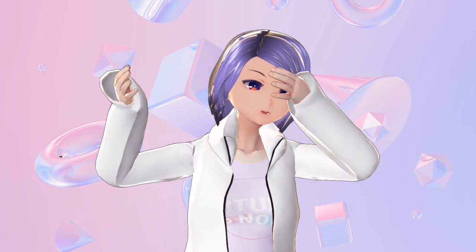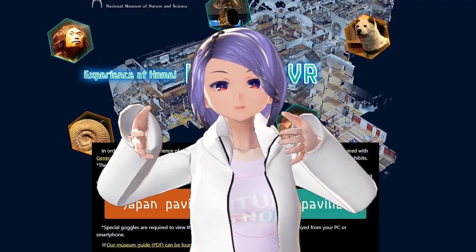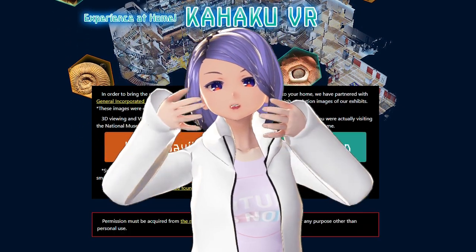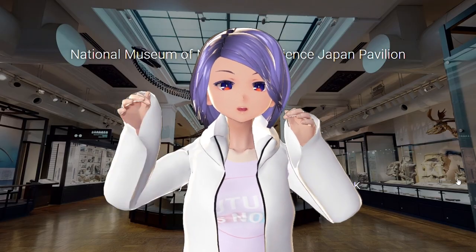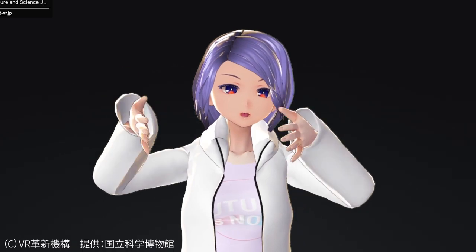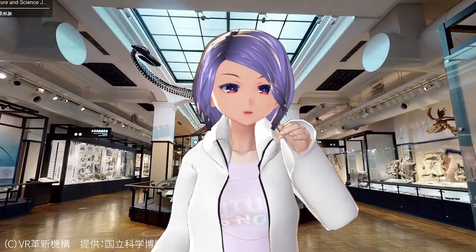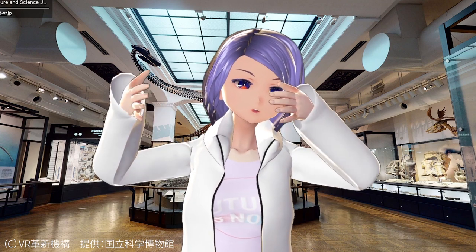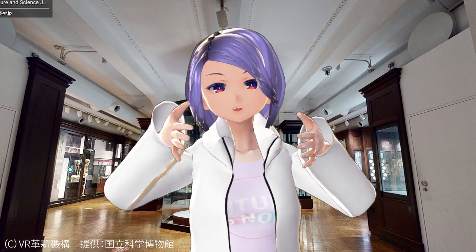In that video I mentioned the National Museum of Nature and Science in Tokyo, which is opening in VR. We got permission to go film inside with our VR headset. I did a little tour myself, and the most exciting thing we realized is how this museum played an important role for the Animal Crossing museum layout.